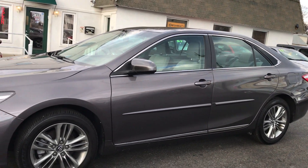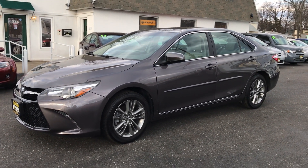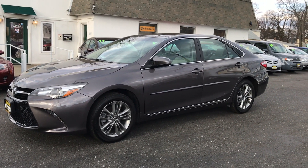Your 2017 Camry SE with 9,000 miles on it. The phone number here at Salit Auto Sales is area code 732-246-4811, and the website is salitautosales.com.